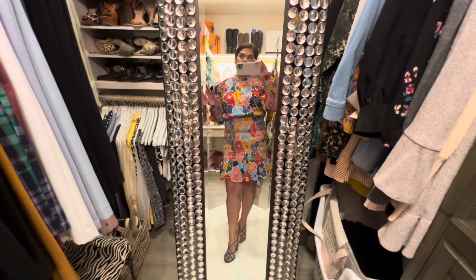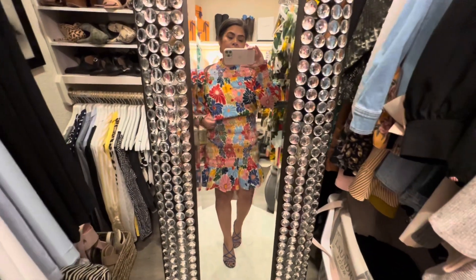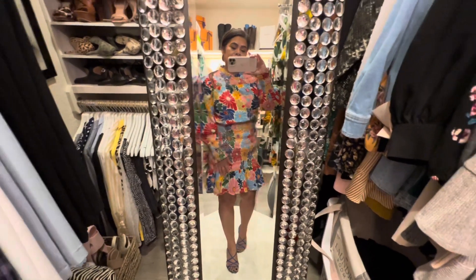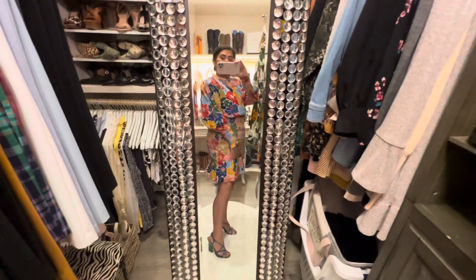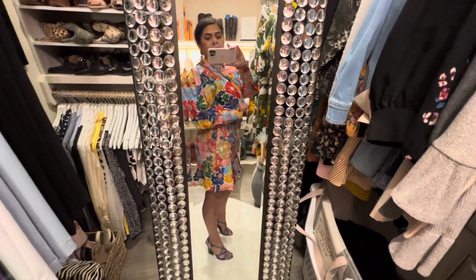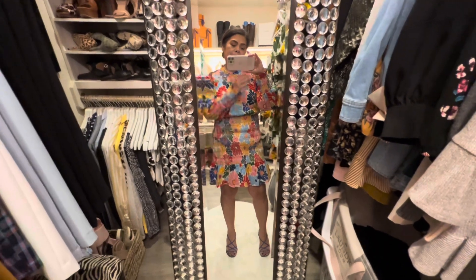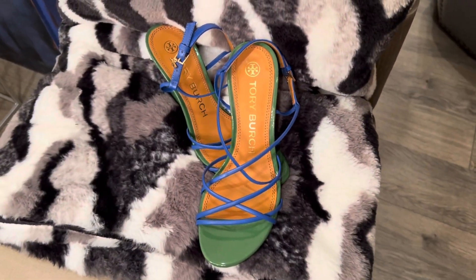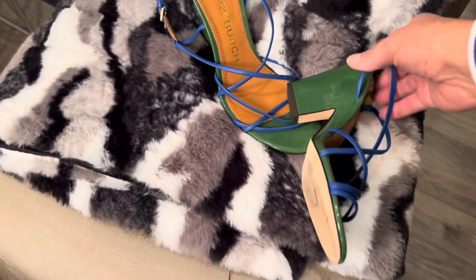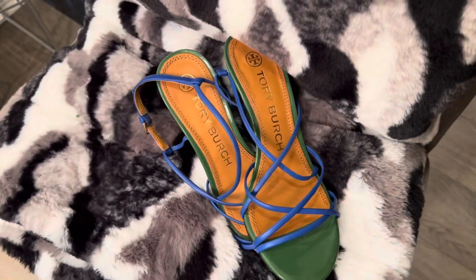I didn't know Farm Rio has a 50% off sale every year, so now that I know that, I may try to get more pieces to add to my collection. The colors are beautiful, I love it. I could wear tummy control to kind of control the bump here, but if you want to embrace it, embrace it. Here is a close-up of my shoes in case you wanted to see them up close — they are so pretty. They kind of have that 70s vibe, which I like.